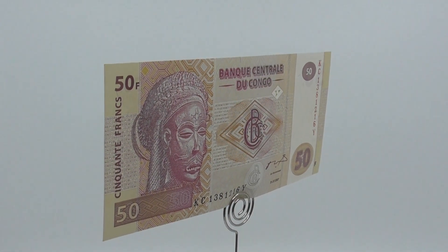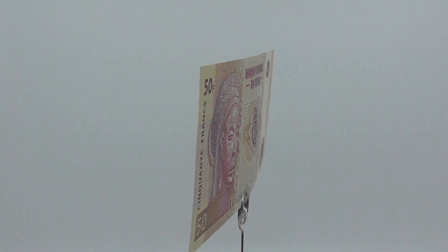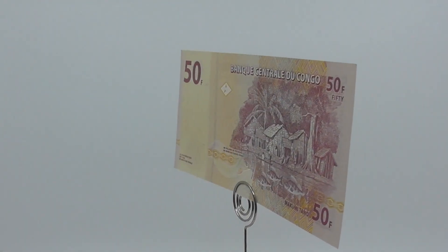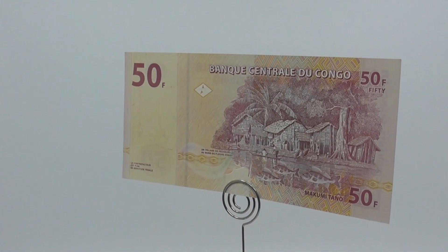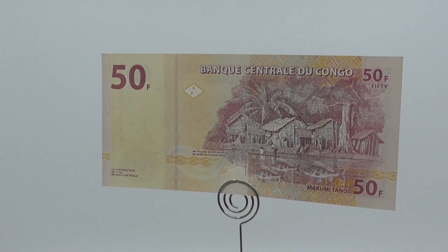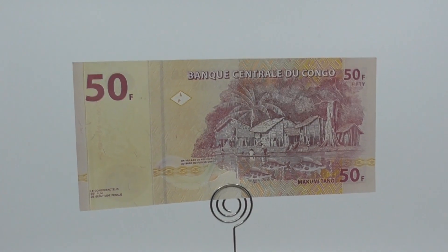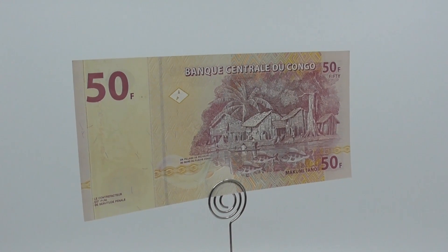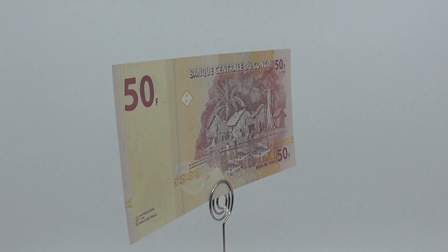The 2nd franc, from 1997 until now: the franc was re-established in 1997, replacing the new zaire at a rate of 1 franc equals 100,000 new zaires. This was equivalent to 300 trillion old francs. On the 30th of June 1998, banknotes were introduced in denominations of 1, 5, 10, 20 and 50 centimes, and 1, 5, 10, 20, 50 and 100 francs, though all are dated the 1st of November 1997.